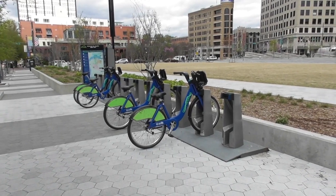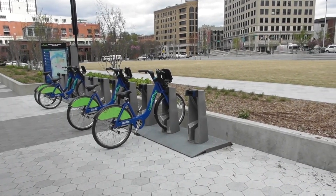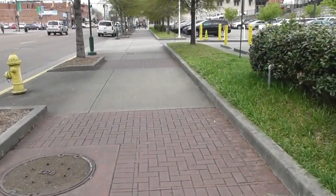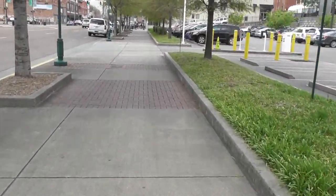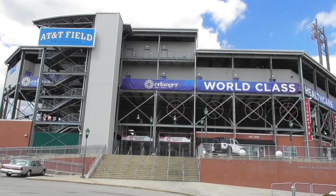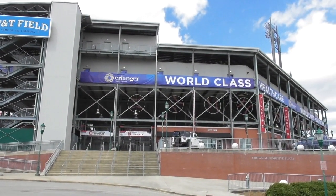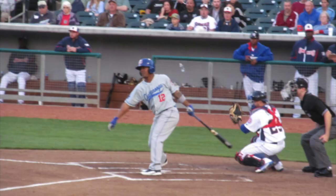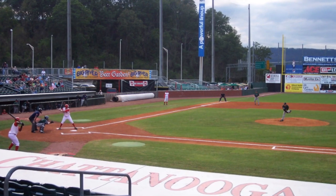Next, rent a bike. For $8 you can rent a bike and ride from one station to another — there are over 40 stations which allow you to see the entire city. If you like baseball, the Chattanooga Lookouts is a minor league team of the Cincinnati Reds. They play from April to early September in a very relaxed and beautiful atmosphere.